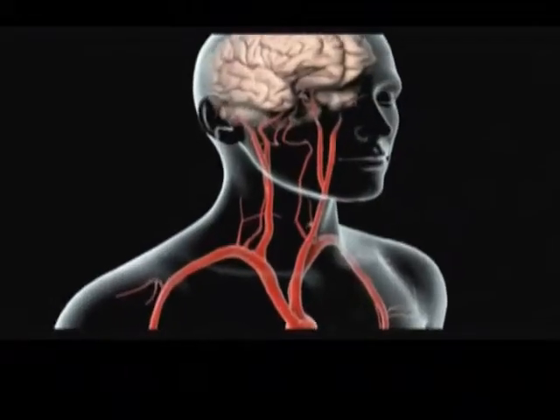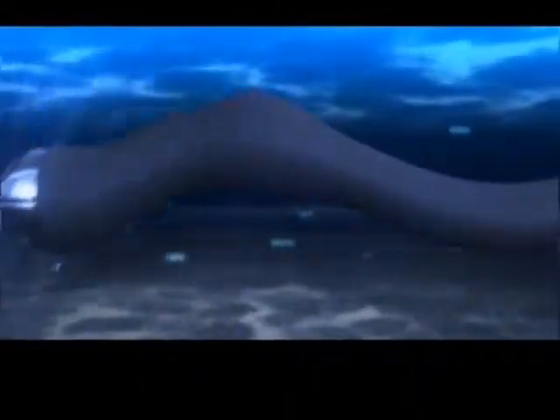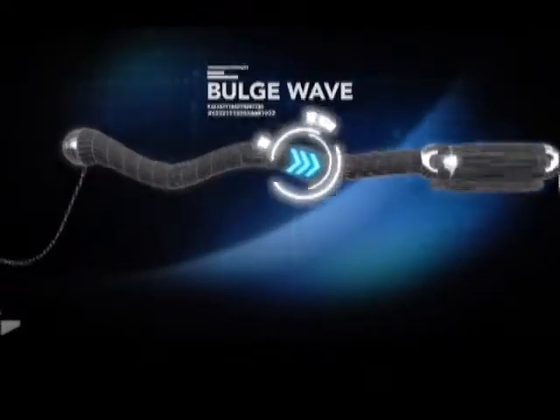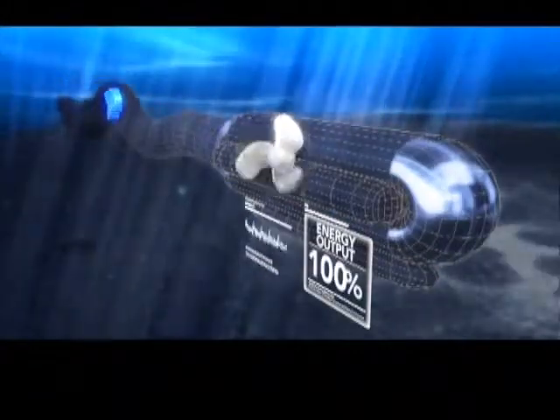You only have to put your fingers on your pulse to realise the same principles are involved in delivering power through a rubber tube. Essentially, the ocean waves force seawater through the rubber tube at increased pressure, creating a bulge wave. When the bulge wave gets to the end of the tube, the compressed water drives the turbines which generate electricity.